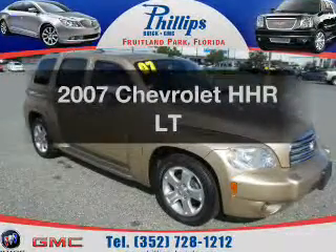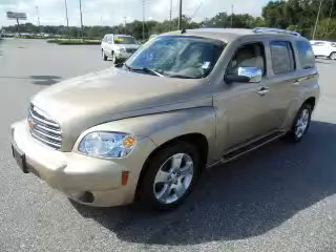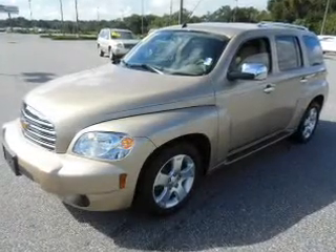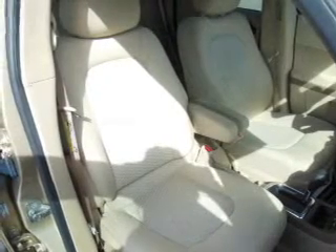Check out this 2007 Chevrolet HHR. If you're looking for an automobile with great attributes, look no further. With an efficient four-cylinder engine, the powertrain includes front-wheel drive that responds smoothly to its automatic transmission. Premium wheels give a more luxurious look.